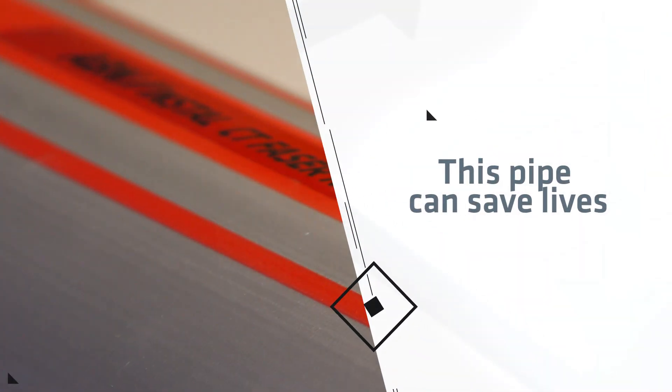This pipe can save lives! Thank you very much.